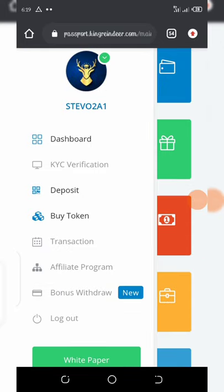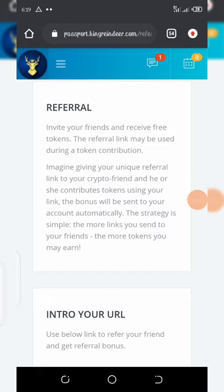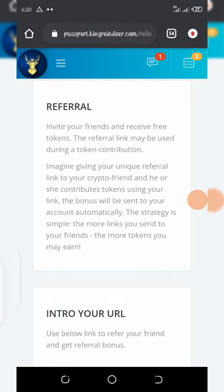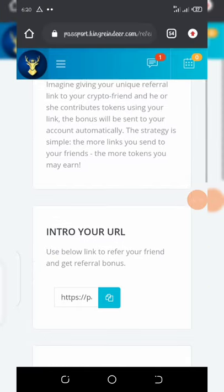You can also get a free one dollar for each referral that completes their KYC verification. In the affiliate program, once you invite your friends you receive free tokens. The more referral links you send to your friends, the more tokens you earn. Each friend that verifies their KYC gives you an extra 25,000 tokens, which is worth 25 dollars.